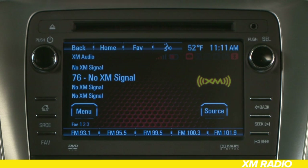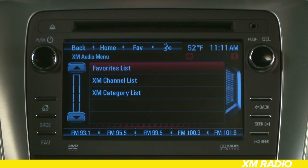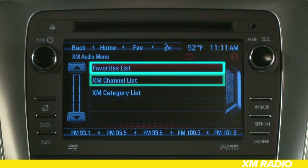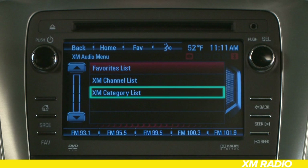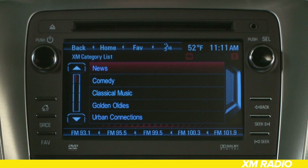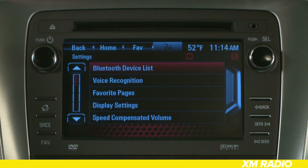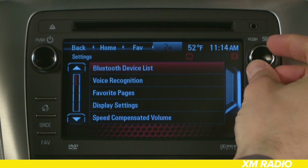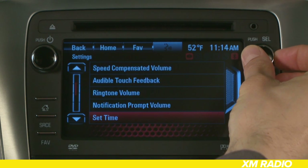For your XM satellite listening pleasure, you have some additional options. Once you are in the XM menu, you can view your favorite list, XM channels, or channels grouped by categories such as news, comedy, classical music, and so on. To select specific XM categories, go into Settings from the home screen and choose XM categories.